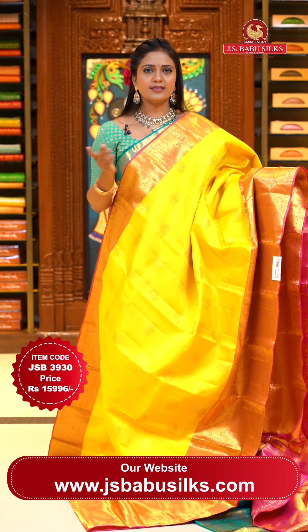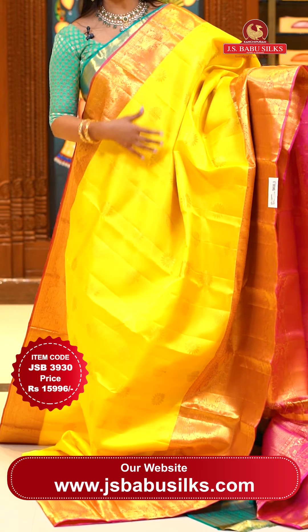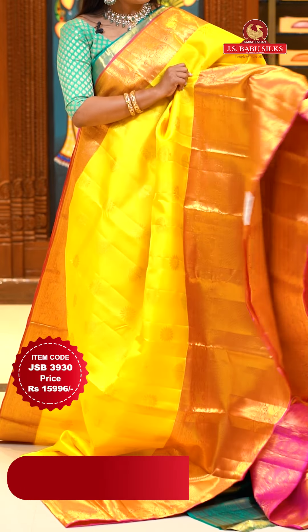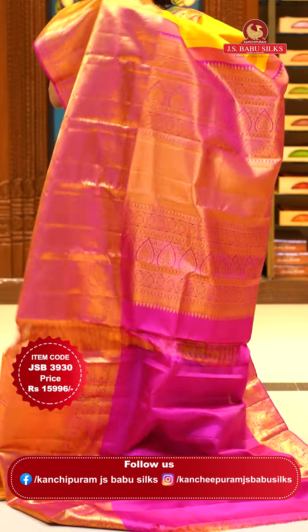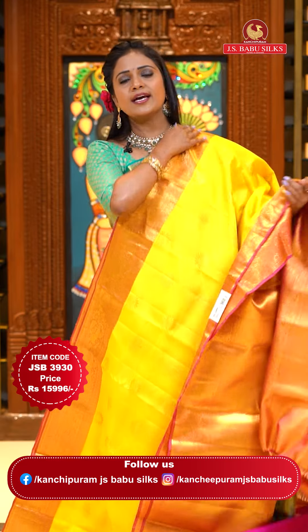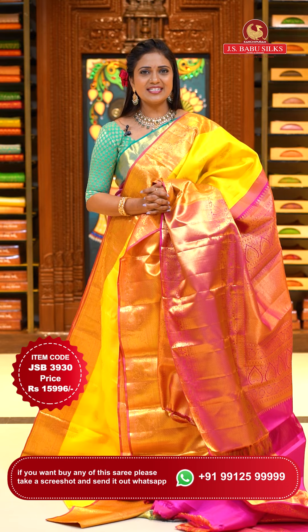Here we go with a beautiful yellow and pink — very brightest combination. Body goes by the floral motif style. Yellow color with big border with diamond brocade and animals. Contrast heavy brocade pallu. A perfect matching contrast plain blouse with border. Blouse designs all online and all are customized. Saree code JSB3930, priced at ₹15,996.